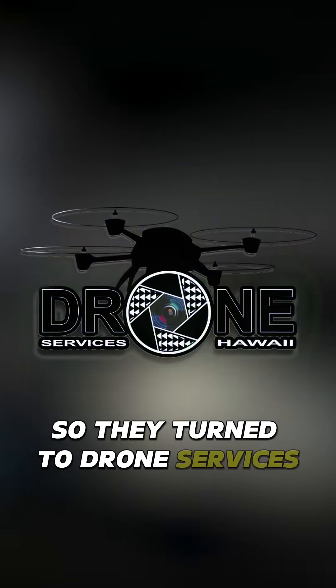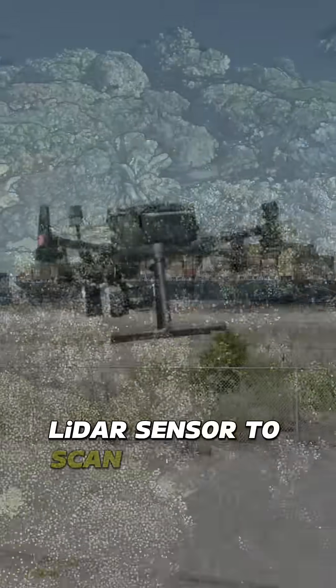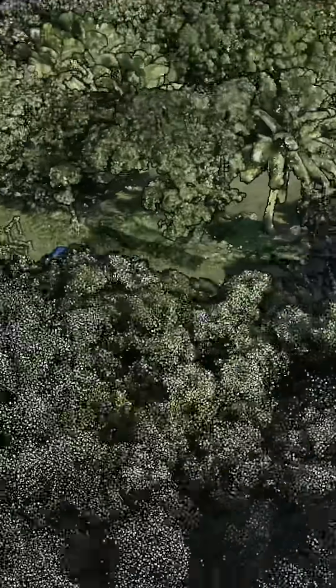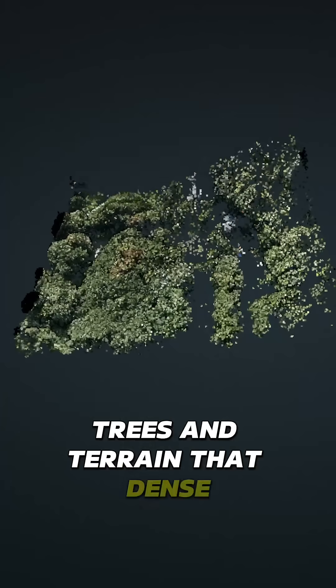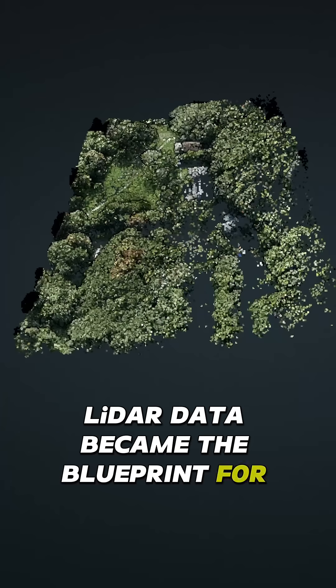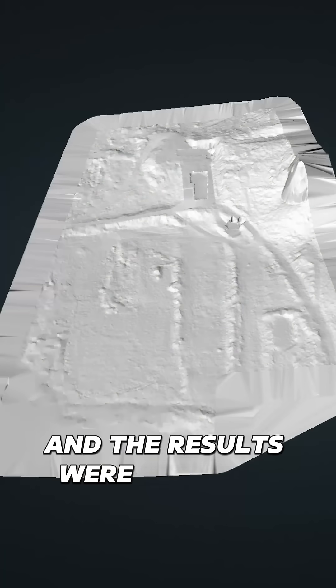So they turned to Drone Services Hawaii. They used a ROK R360 LiDAR sensor to scan a historic home in Hawaii, capturing every detail down to the shape of the roof, trees, and terrain. That dense LiDAR data became the blueprint for blending physical effects with CGI, and the results were seamless.